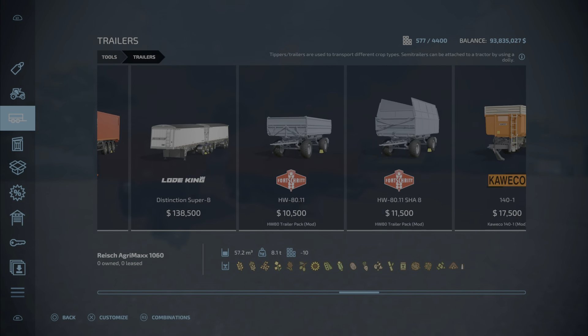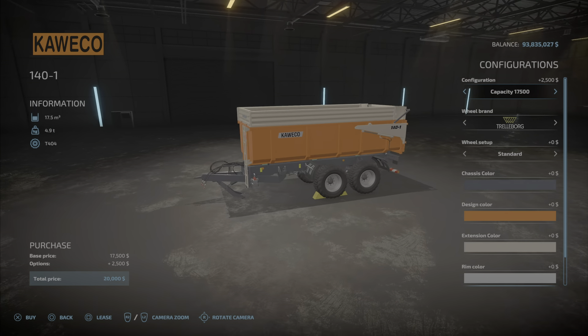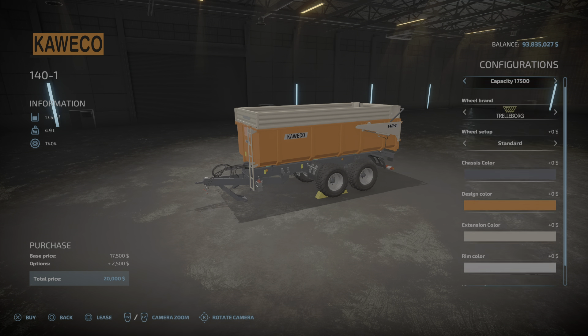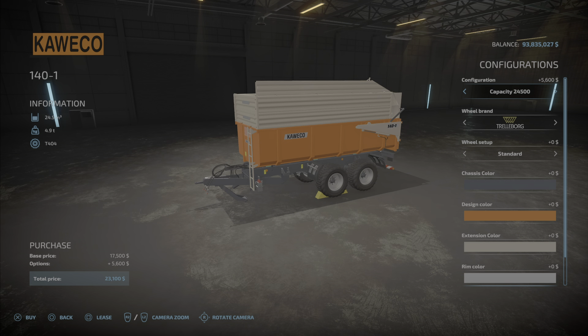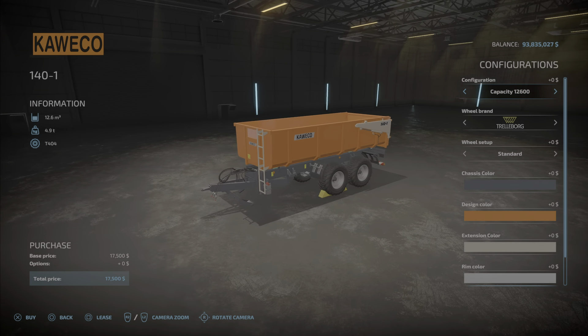There we go — the Kweko 140-1 at 17,500. It will hold all those items at the bottom, excluding grapes of course. Starting with the 17,500 capacity, going up to 20,000. We've got a 1260 option which is going to cost you 17,500.